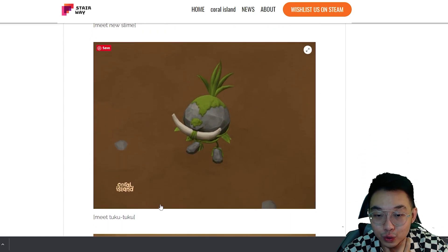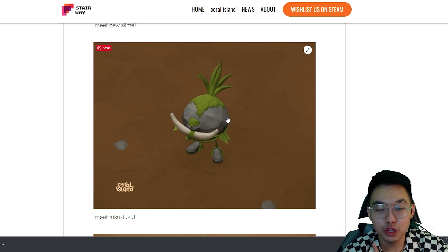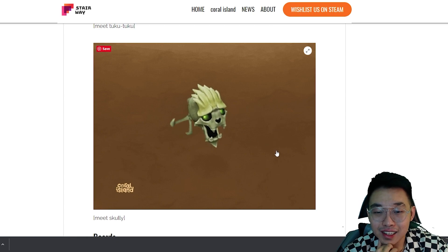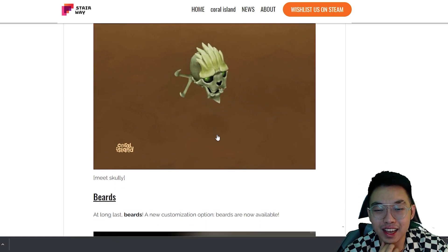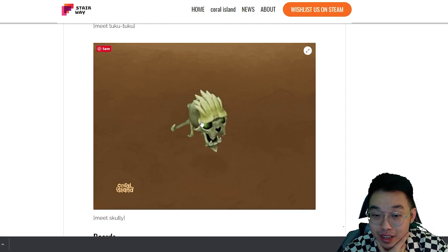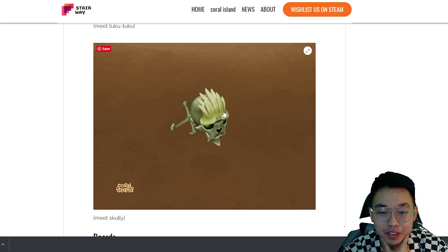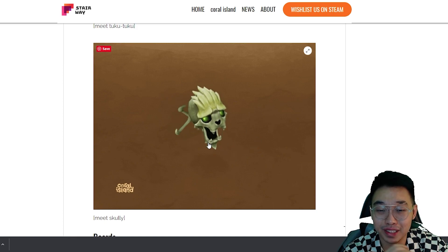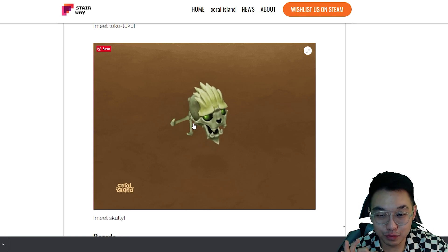We also have Tukutuku — a stone monster. What I thought was its mouth is actually a mustache or tusk, which reminds me of Geodude mixed with Oddish from Pokémon. Then there's Scully, which looks kind of scary — it's giving Ghastly vibes, like the bats and ghosts in Stardew Valley. I love the design, especially the helicopter-style tail — it's so original.